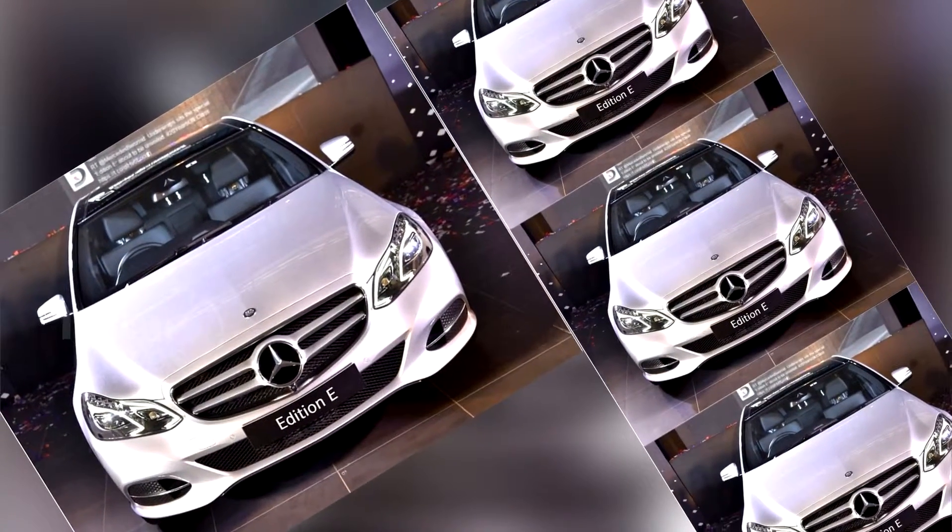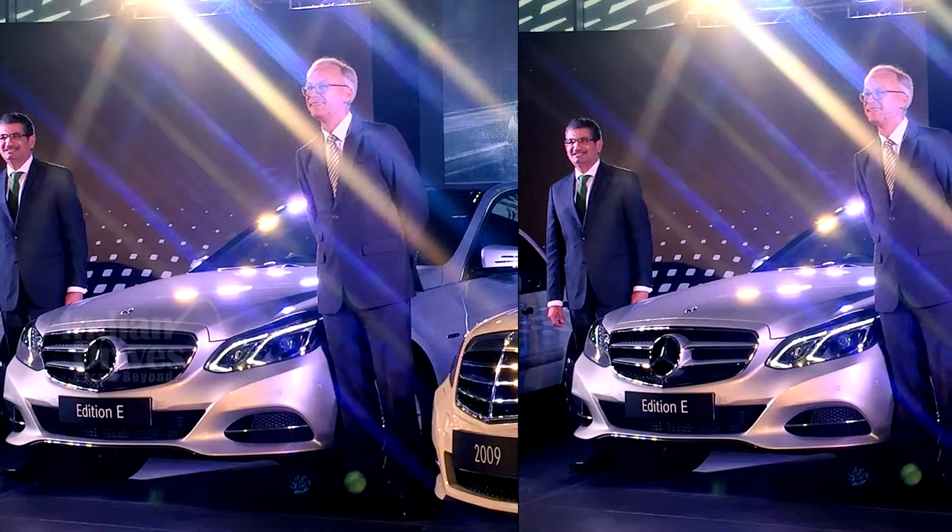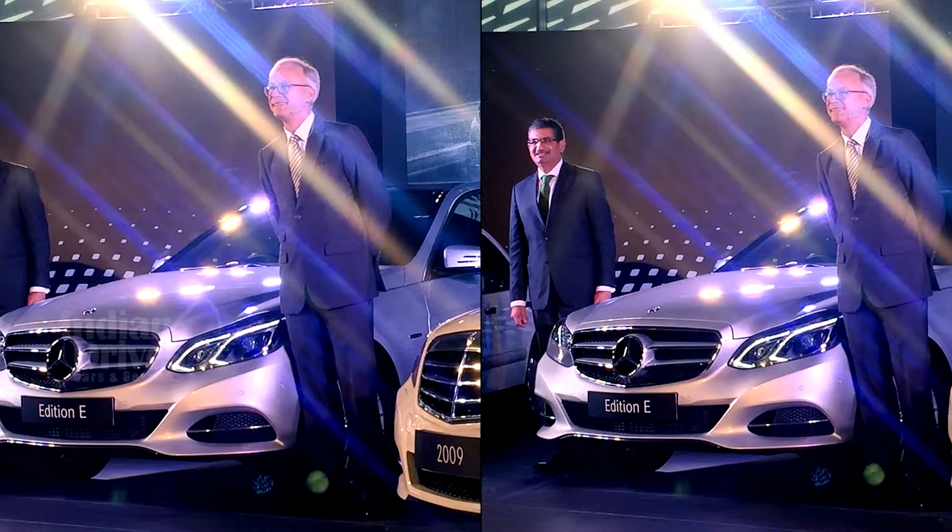The higher-end E350 CDI version will get a 360-degree camera, a Harman Kardon 14-speaker surround sound system, and a rear seat entertainment system.